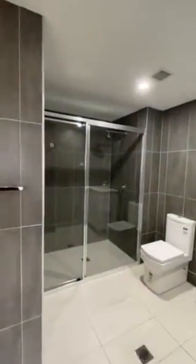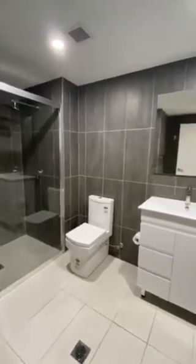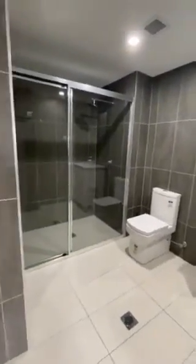Beside the kitchen you have the main bathroom — large shower, toilet, vanity, plenty of space.